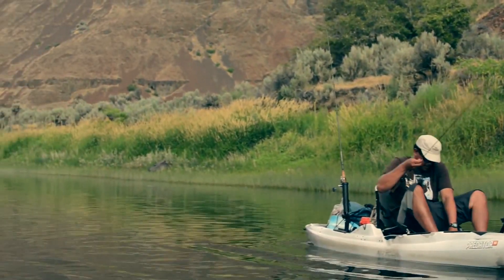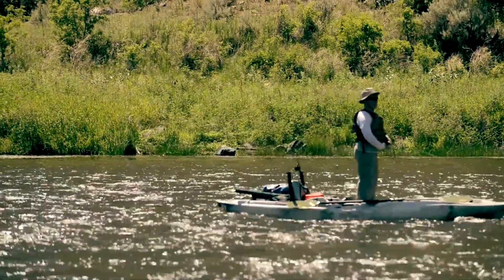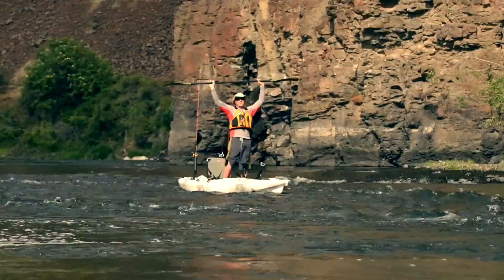After initially standing up and fishing from it, we came across a little riffle of a class one rapid, and on a whim some of us decided to stand up just to see how it would handle it, and it turned out it handled it really well. Being on a river and going down class one whitewater standing — never thought you could do that on a sit-on-top kayak.